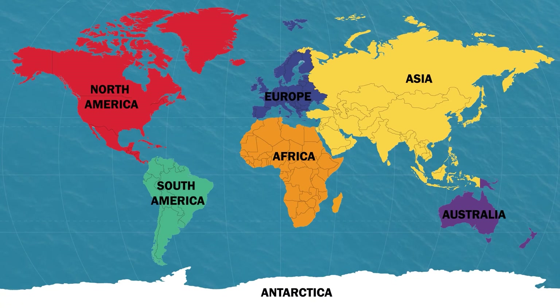Located at the South Pole, Antarctica is an island surrounded by the Southern Ocean. Antarctica is the fifth largest continent by land size. It has no permanent population and no countries. Antarctica is used as a scientific base.